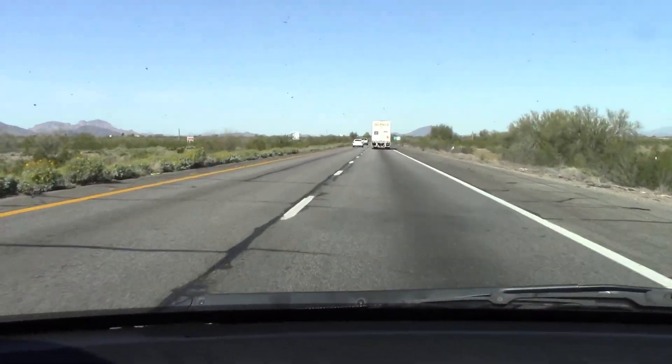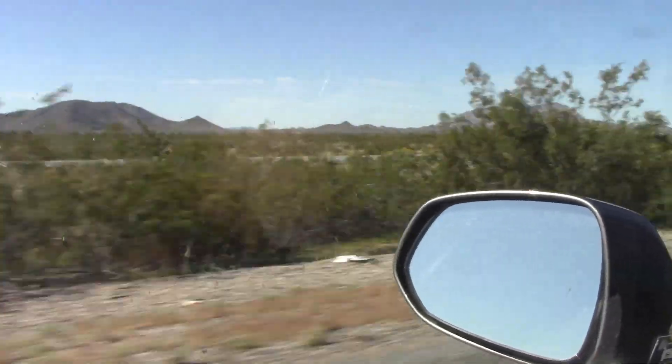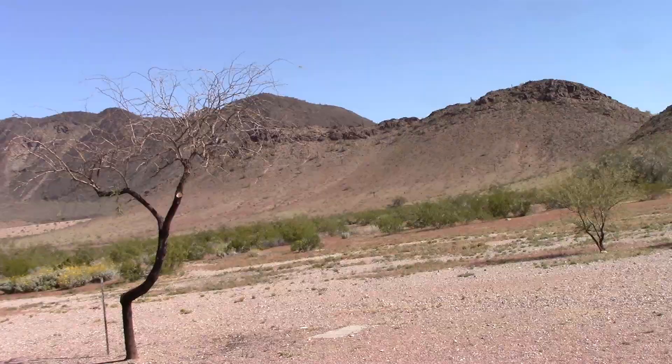Greetings and salutations, viewers. In this video, we head west to Joshua Tree National Park.